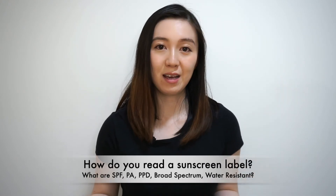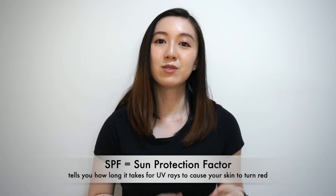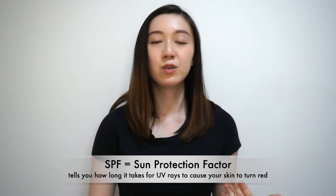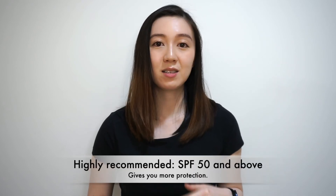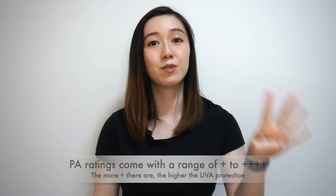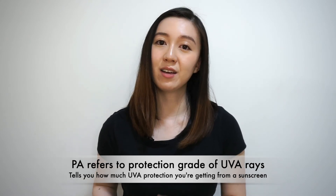So how do you read a sunscreen label? When you look at a sunscreen, you see words like SPF, PA, PPD, or broad spectrum. SPF refers to sun protection factor — it tells you how long the sun's UV radiation would take to cause your skin to turn red when using the recommended amount of sunscreen. I highly recommend SPF 50 and above, mostly because most people don't apply enough sunscreen — choosing the highest SPF gives you more protection. PA ratings come with pluses ranging from one to four, and PA generally refers to the protection grade of UVA rays. Four pluses is the highest level available on the market.